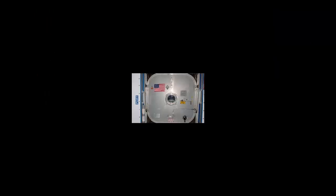A Welcome Sign: The flag seen here flew on the first Space Shuttle mission, STS-1, and flew again on STS-135 to be given to the Expedition 28 Space Station crew.